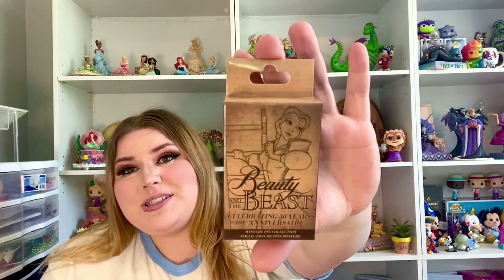We had a huge pin haul. I'm not going to obviously show you all of them and we did already open them. They had these super cool Beauty and the Beast mystery pins — these were a limited release I think, for the 30th anniversary. They had all of the side characters, which I love. I love that there's literally a pin set of like the rare obscure characters — I want more of that. We got a bunch of these.